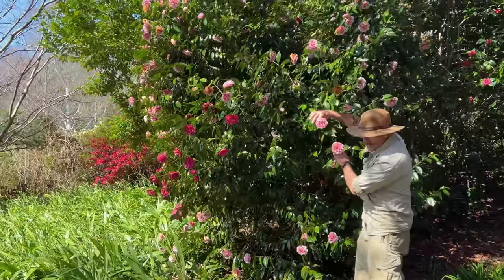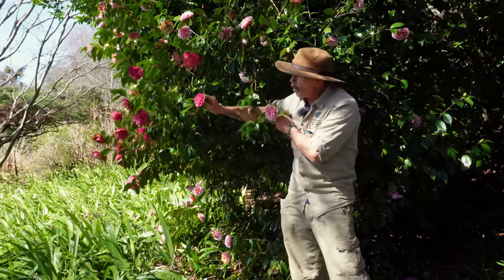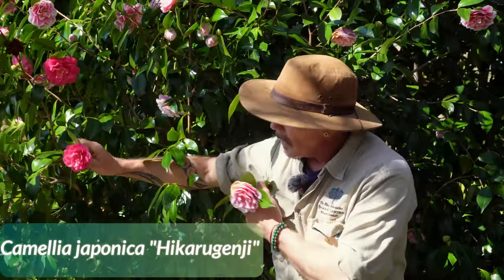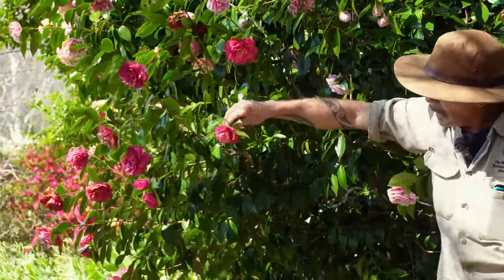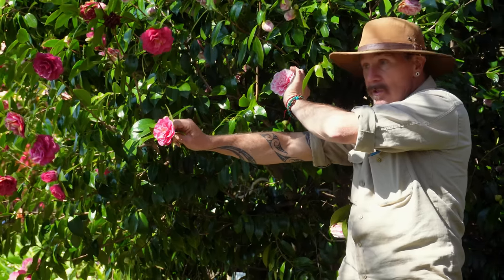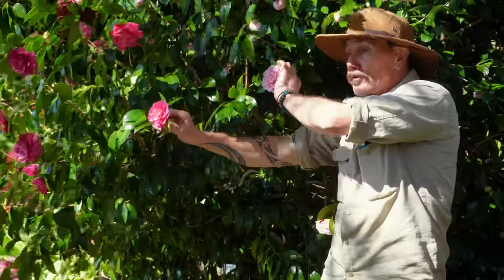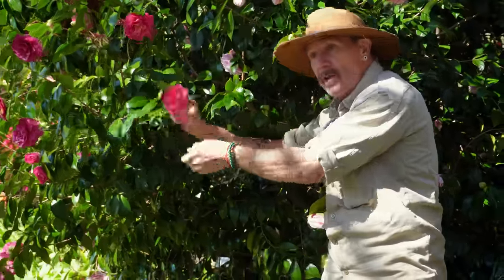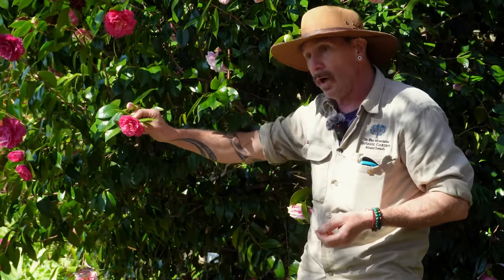We have lots and lots of camellias here in all different shapes and sizes. Can you see this one? It's what they call a sport — it's actually a mutation. Somewhere back in there the cells have become a little bit different from the parent and created a sport. You can see the different color, and that's how a lot of new cultivars arise — somebody says, 'that's really nice, I'll propagate that,' and then there's a new plant.